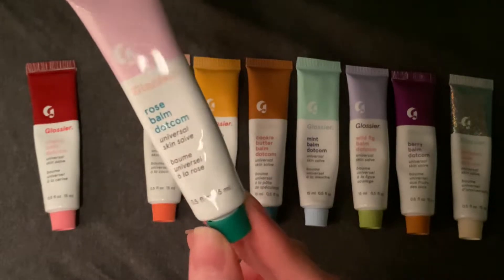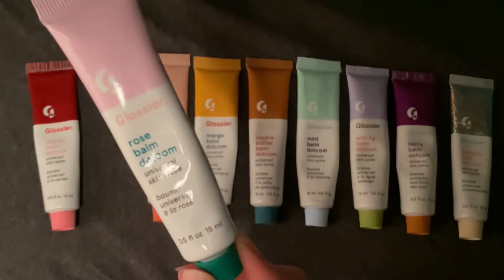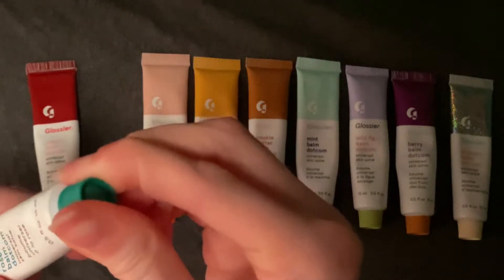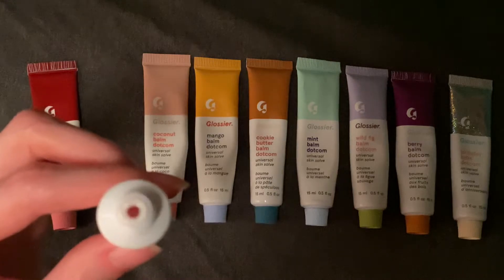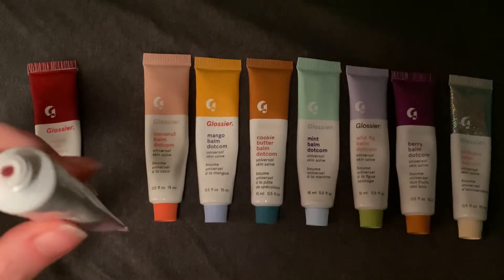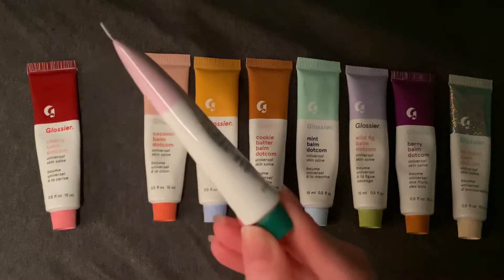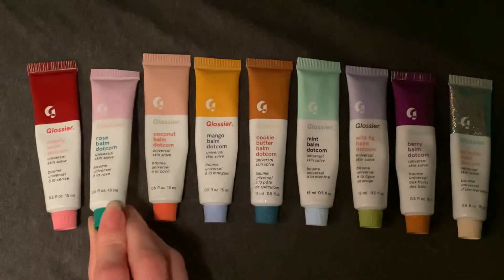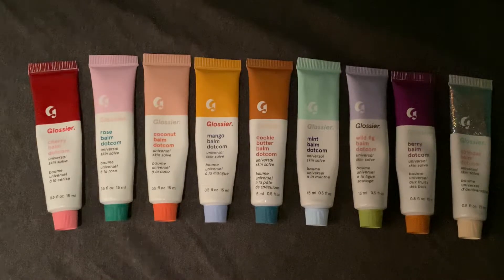Next up we have Rose. Rose has a baby pink top, Glossier in light pink, Rose Balm Dotcom in green, and the cap is also green. This one has a very light tint — it's not very noticeable but it's definitely not clear. This one has a light rose scent, almost like an artificial rose scent. I haven't used this one as much as the cherry one — still quite a bit of product. They all have quite a bit of product, but I definitely use some of these more. I do love them all.